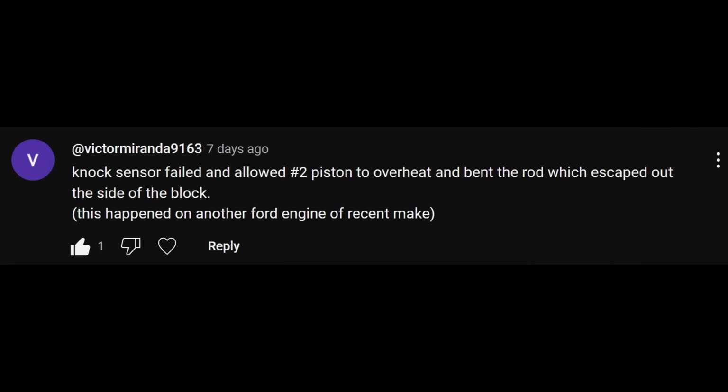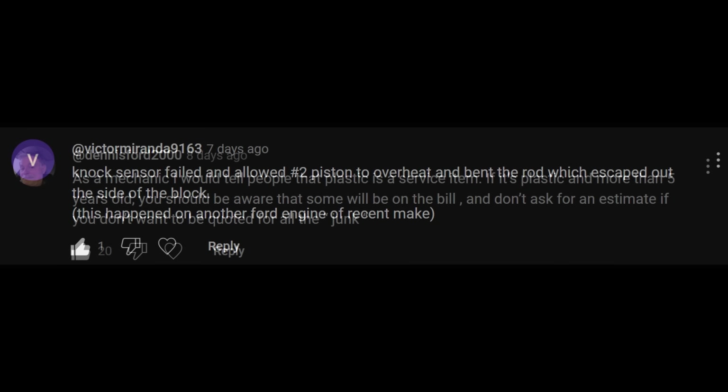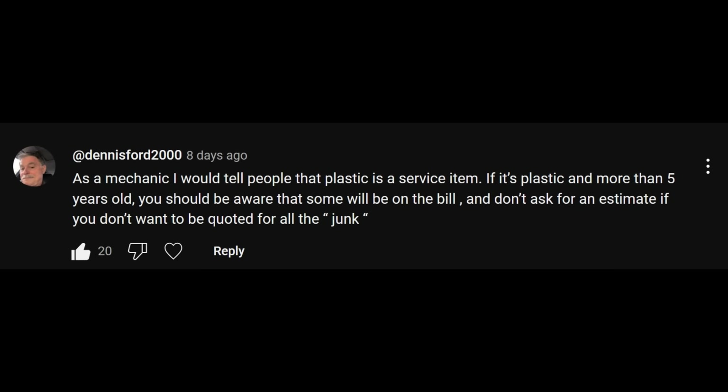Victor also mentioned the connecting rod failing, but as for this happening because the knock sensor failed resulting in an overheated piston — no, that's absolutely not what happened. As for Dennis, he didn't even try to win, but he still gets honorable mention because his comment really should be required reading for anyone working as a mechanic or planning to do so. He was addressing my complaint about the junk plastic connectors under the hood in modern cars. Dennis won't be in the poll — I just like his comment.